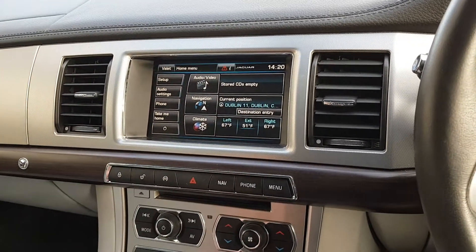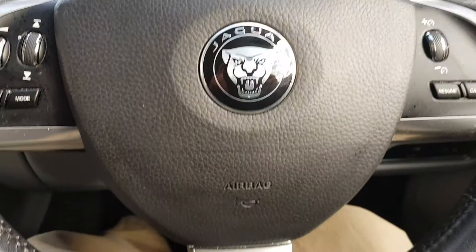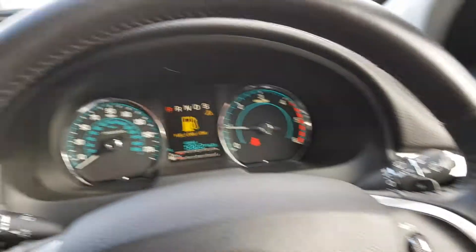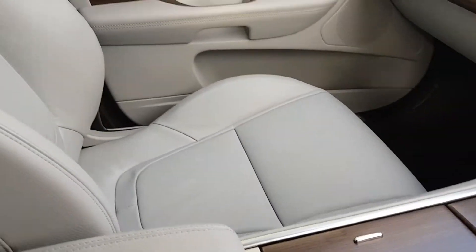You've got dual zone climate control with air conditioning. You've got cruise control, auto lights, and there's Xenon lights with the daytime LED running lights. Auto wipers, it's a lovely wooden leather combination as well.